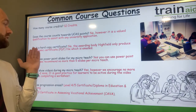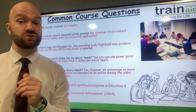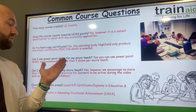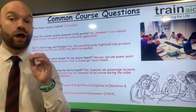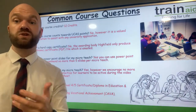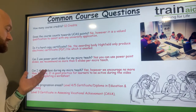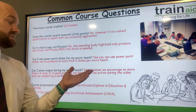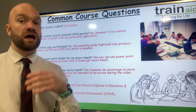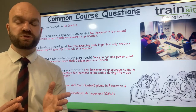Is the certificate a hard copy? No — the awarding body Highfield now only produces electronic certificates, which will be emailed to you. Can I use PowerPoint slides for my micro-teach? Yes, we advise no more than five slides. Do ask your learners lots of questions, as discussions are very important. Can I show videos during my micro-teach? Yes, but we suggest no longer than one to two minutes, and be prepared to ask your learners questions about the videos.